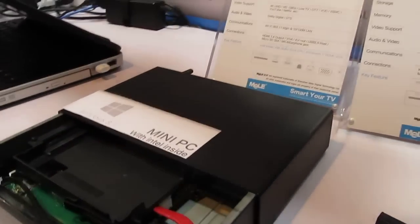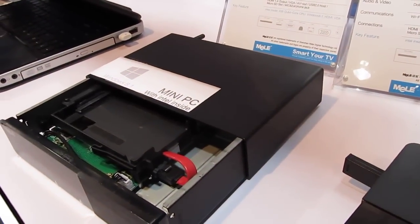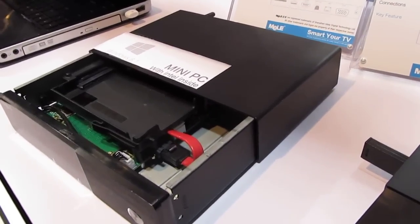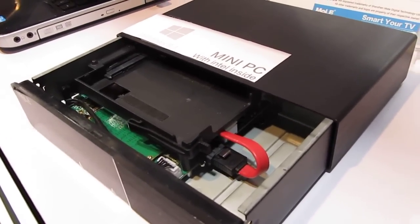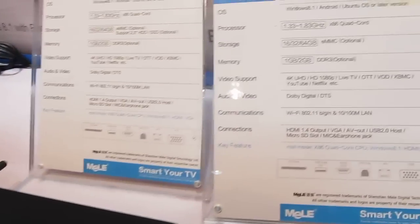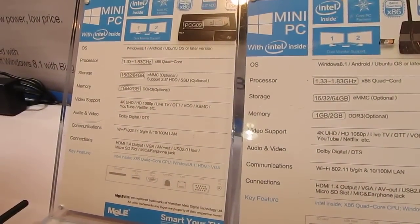There's also this model here, which is significantly larger, but it has room for a hard drive. So if you want more than 16 gigs or 32 gigs of storage, you could put a 2.5-inch hard drive or solid-state drive and add up to a terabyte of storage. Essentially it takes a laptop-sized hard drive and puts it into a box that otherwise has pretty similar hardware — up to 64 gigs of storage, up to 2 gigs of RAM, and again an Intel Atom quad-core processor.